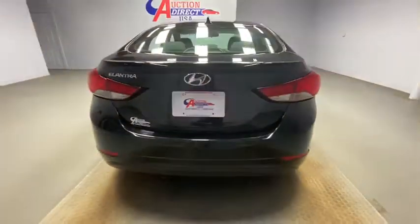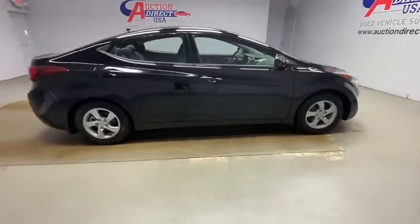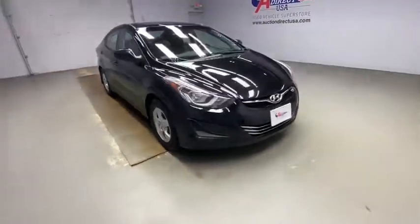A vehicle like this doesn't come along every day. Come in and get it before someone else does. For more information, visit www.elantra.gov.au.